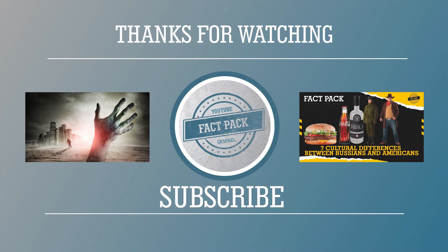Thank you so much for watching this video. Give us a like if you enjoyed watching and share it with your friends. Also, don't forget to subscribe. See you in the next videos!